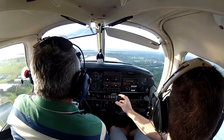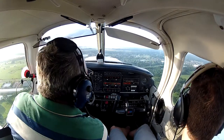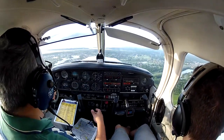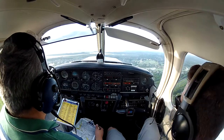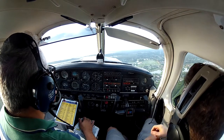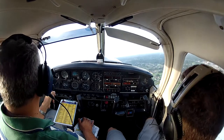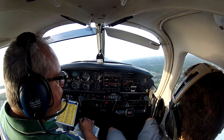Kissimmee Tower, 33 Charlie, we would like to depart to the southwest, please. 33 Charlie, southwest is approved. Alright — take me to your first checkpoint. What altitude are we climbing to? 2,000.